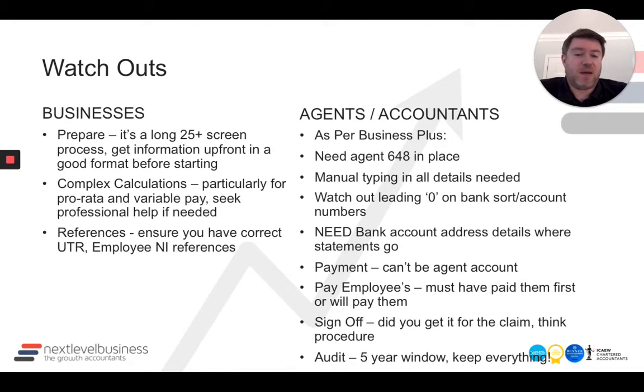On sign-off, think about procedure. Did you get authorization for the claim from your client? Make sure you have got that. And on audit, HMRC is saying a five-year audit window — keep everything is the advice.